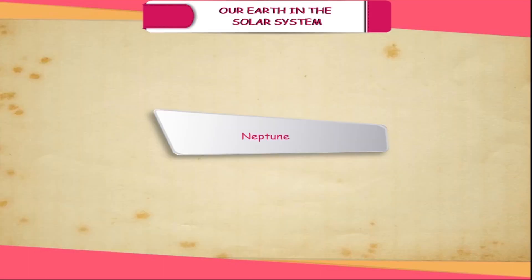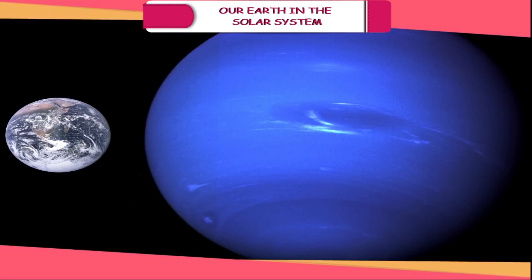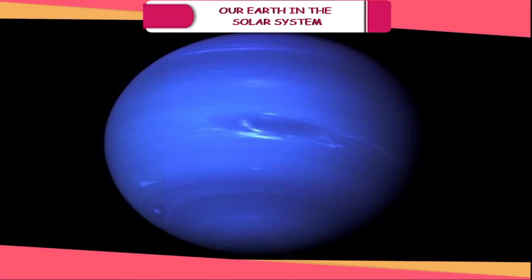Neptune. It is slightly smaller than Uranus but is a lifeless cold desert. It is the farthest from the sun at a distance of about 4,469 million kilometres.